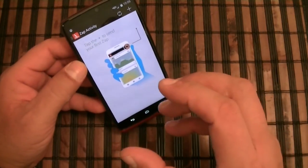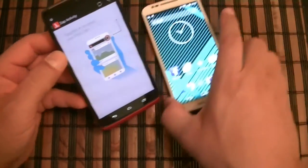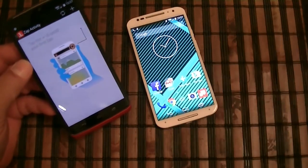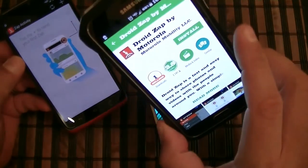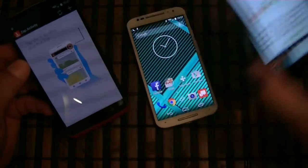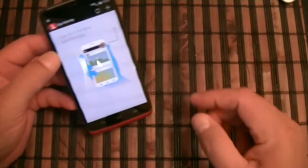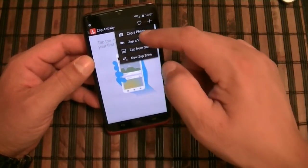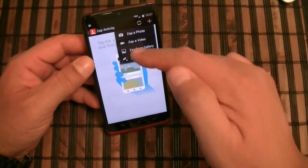You don't need a Motorola phone to use it. In fact, I already downloaded it here on the Moto X and also on the Samsung Galaxy S5. The way it works is you click the plus button and you can Sap a photo, Sap a video, or Sap from your gallery.